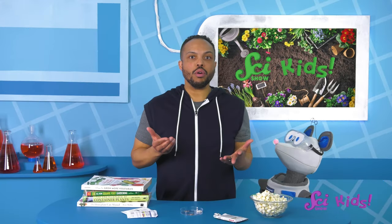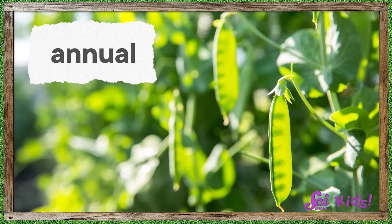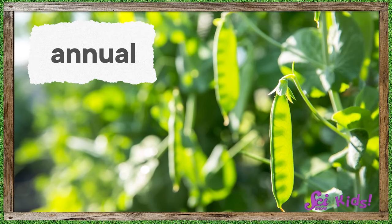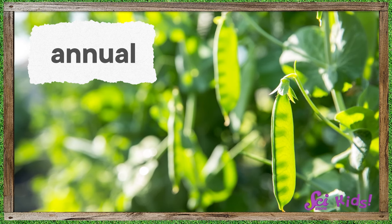Most plants that we grow in veggie gardens are annual plants — they have to be replanted every year. And when they get planted, some of them grow really fast, and some take a bit longer to get big and strong. We have to make sure that there is enough time for our plants to finish growing before it gets cold again in the fall and winter.